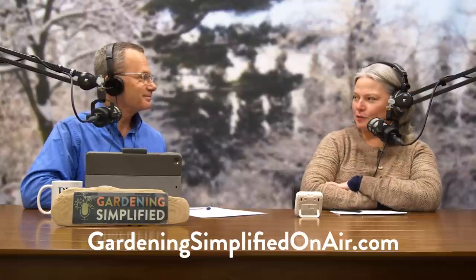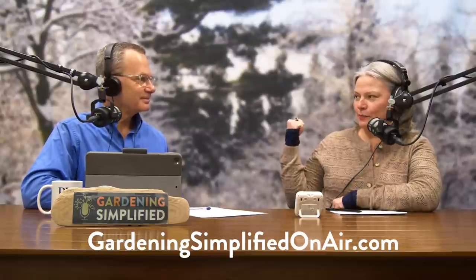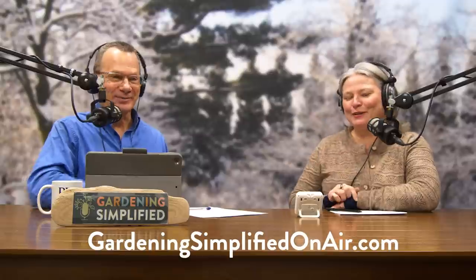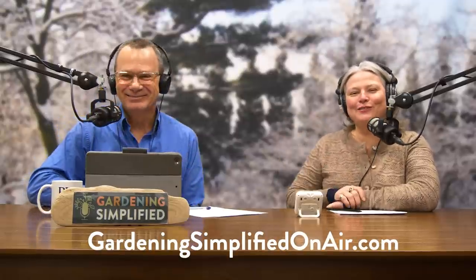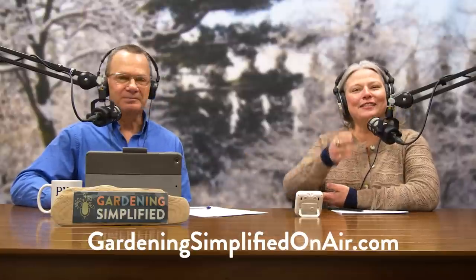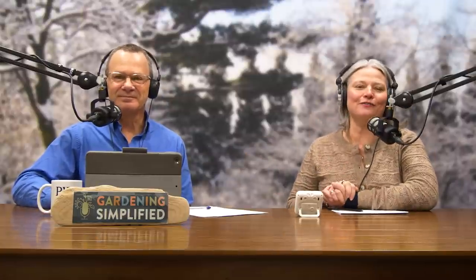Speaking of spring almost being here, we're halfway to the spring backdrop today — only six more weeks with this backdrop and spring is on the way. Thank you so much to Debra, thanks to you Rick, and of course thanks to Adriana. And thank you to all of you for listening and supporting the show. We'll see you next week.